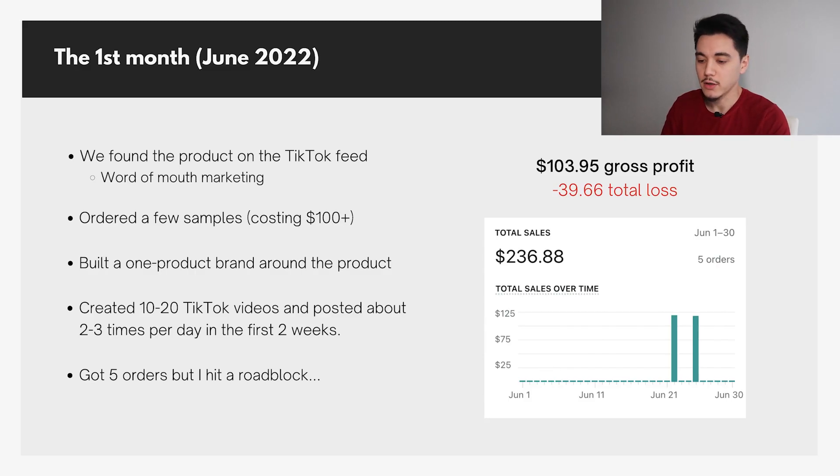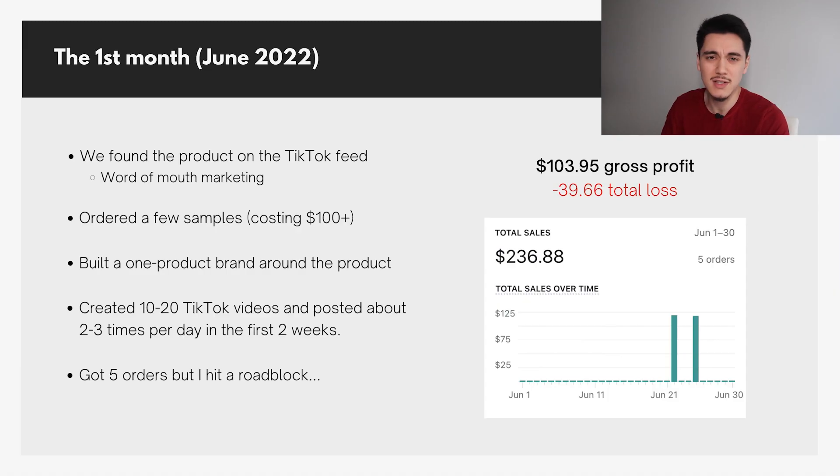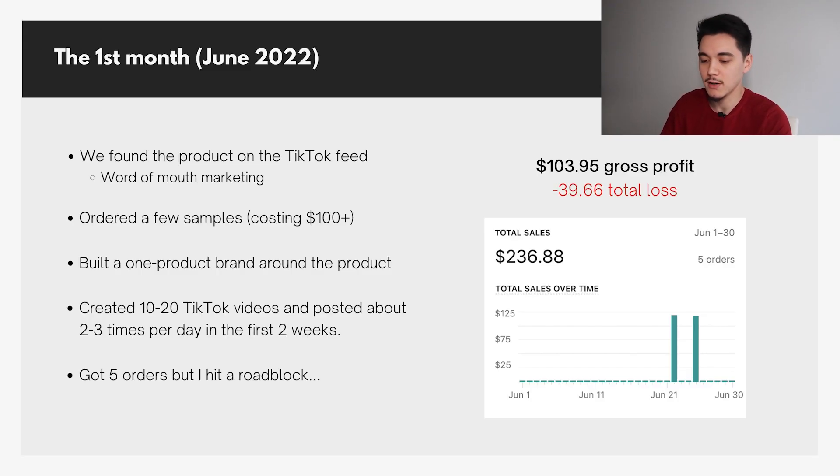Once we saw it was a viable product, we ordered a few samples — there were a lot of different colors and sizes — which cost about $100. Then I built a one-product brand around it. One-product stores are really good for improving conversion rates and making your product look like a real brand. Once I got the products, I created about 10 to 20 TikTok videos and posted about two to three times per day for a solid two weeks.